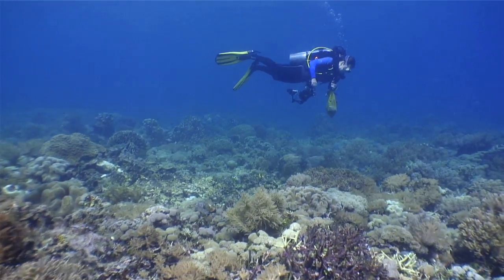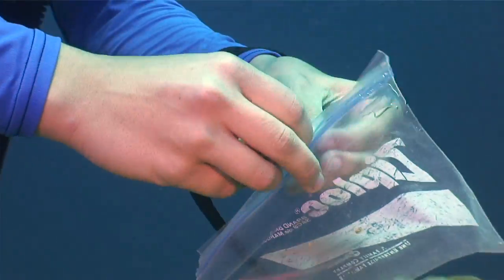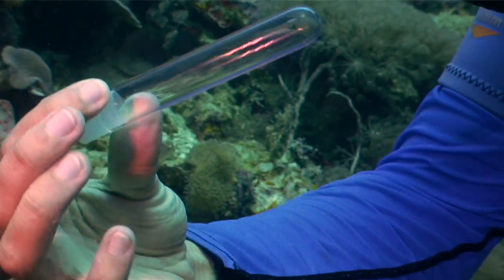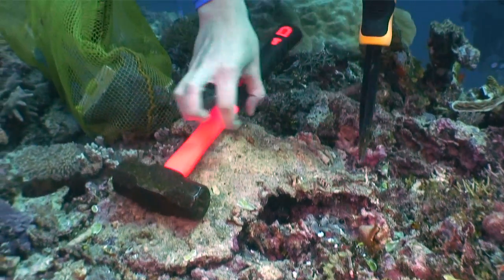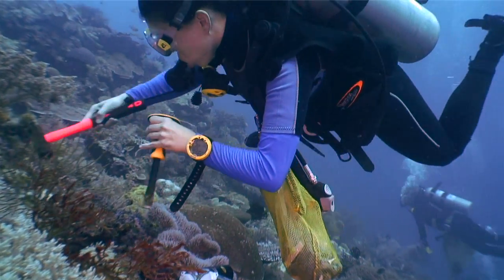I carry a lot. I carry a bag full of plastic bags to keep my samples. I carry little vials to put the crabs in. I carry a little underwater slate to make notes. I carry a dive knife and a hammer and a chisel to break a little piece of coral so I can get to my crabs.